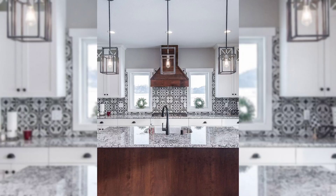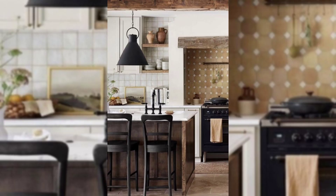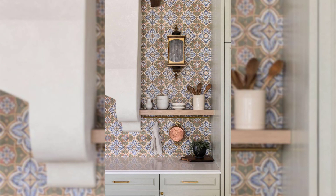In Spanish style kitchens, we use warm and cozy colors. Think about earthy reds, yellows, and browns. These colors make your kitchen feel comfy and welcoming.